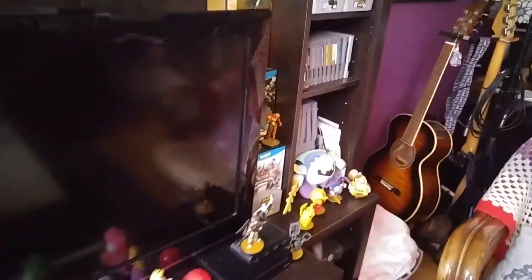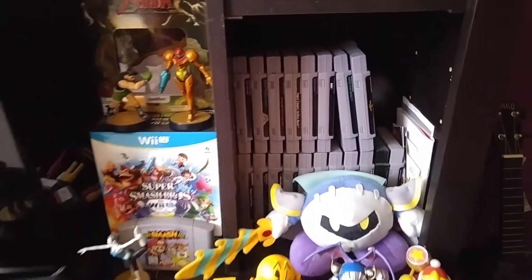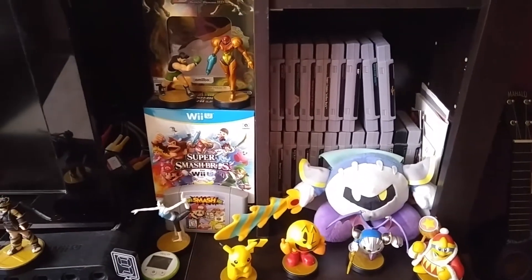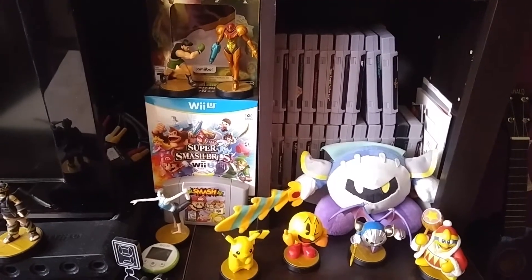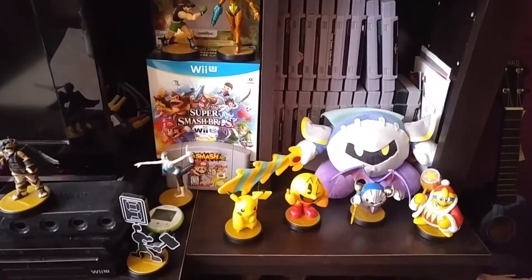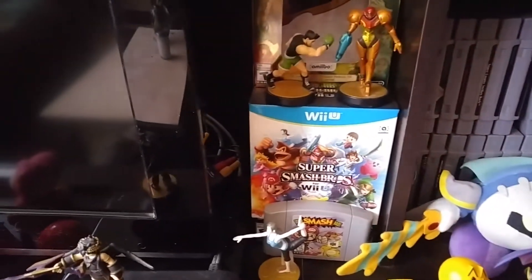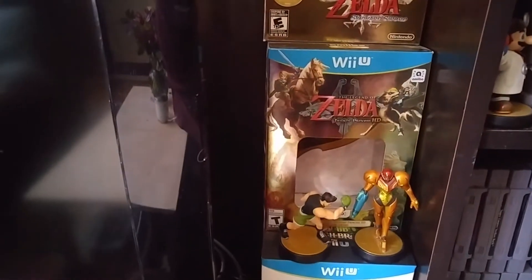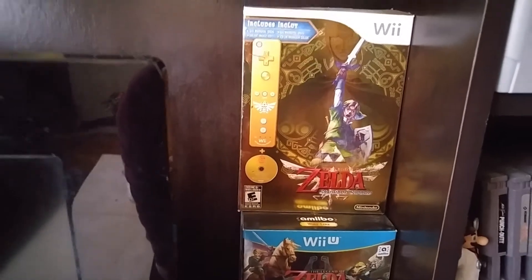Going over here, here are my Super Nintendo games. I'm not going to pull them all out, but I will post a link to VG Collect underneath so you can see which games I have. And we have some Amiibos — Meta Knight, the Super Smash Collector's Edition, the Twilight Princess for the Wii U, and the Skyward Sword with the very cool gold Wiimote.